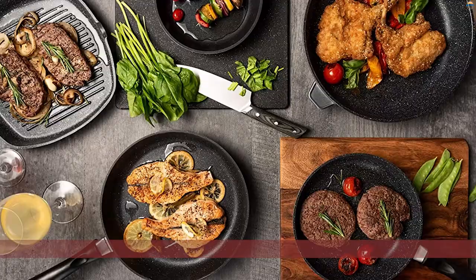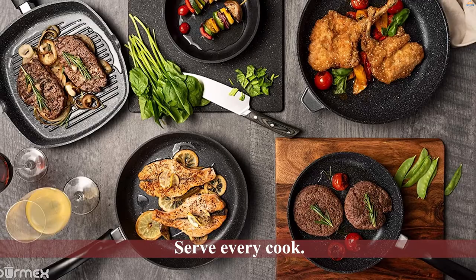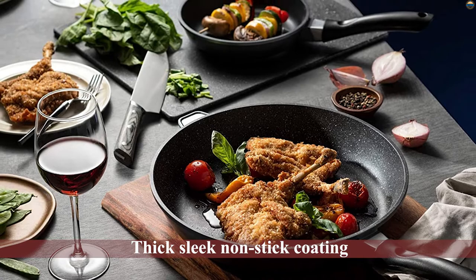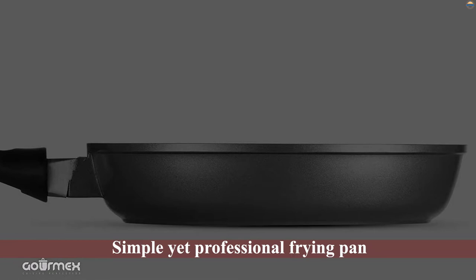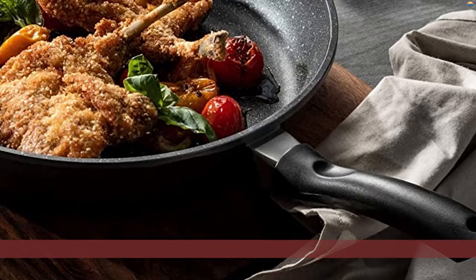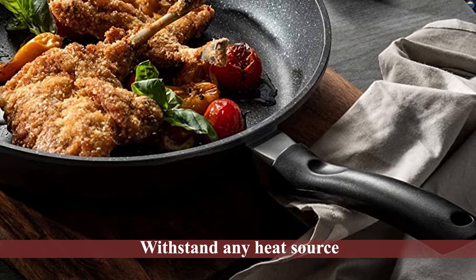Number 5: Gourmex Induction Fry Pan. The Gourmex Tough Pan is a durable and versatile frying pan created with the intention to serve every cook. It features heavy-duty cast aluminum and a thick sleek non-stick coating which makes it anti-scratch and prevents it from getting warped and rusty. With this simple yet professional frying pan, you have nothing to fear — it can cook on electric, gas, or coal, and is durable enough to withstand any heat source without ruining induction stove tops.